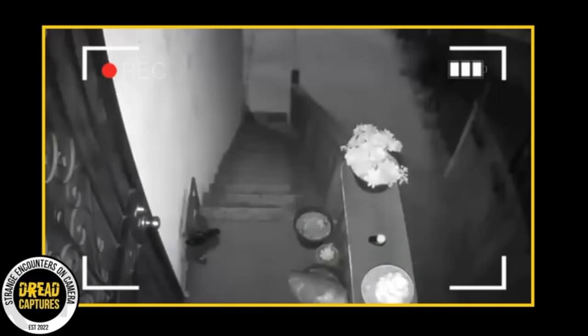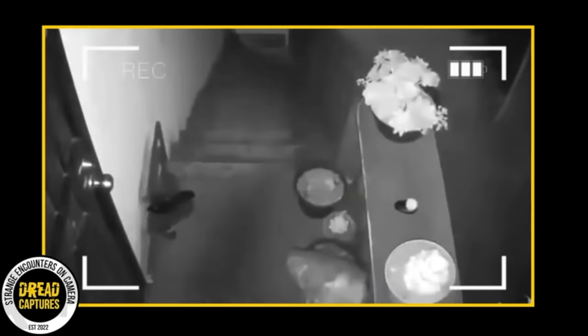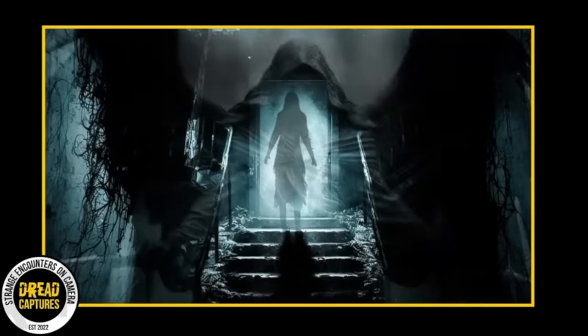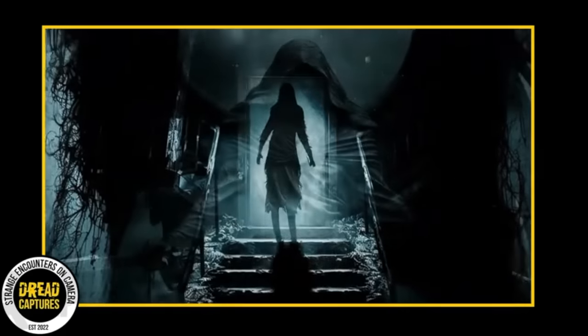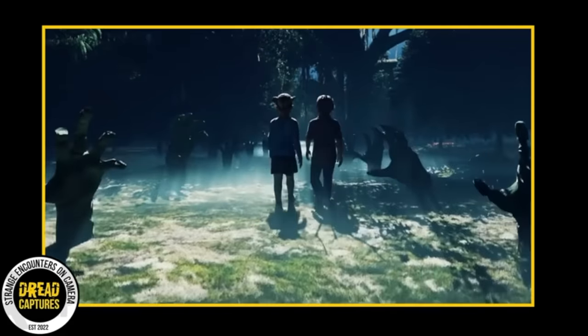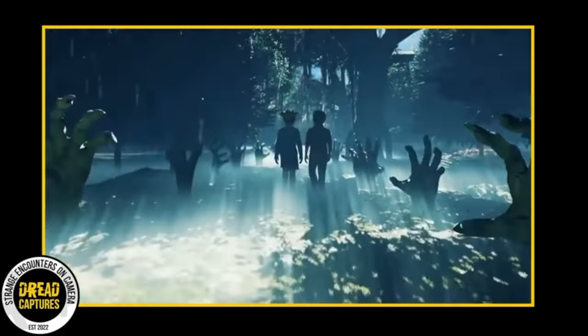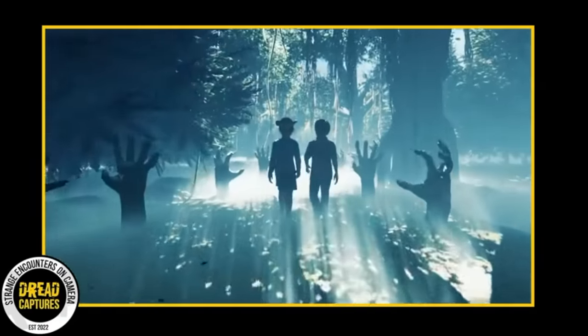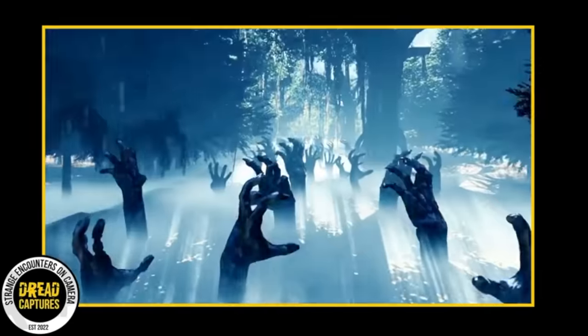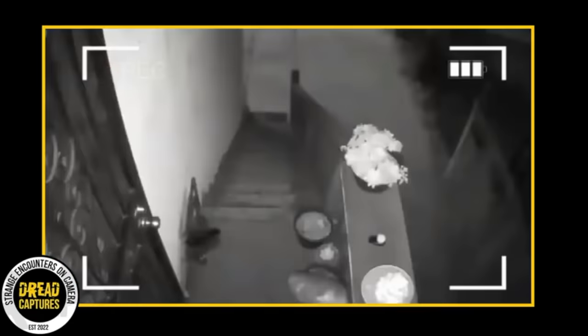A little past three in the morning, a home security camera records something really strange — what looks like a shadow seems to crawl and sneak up the front steps of a house. Many folks in online comments are saying this is solid proof of a shadow person. Shadow people are a mysterious topic in paranormal stories — dark figures like human silhouettes without any clear features. They're mostly quick passing shadows, caught out of the corner of your eye. The moment you try to look at them straight on, they vanish. Some people experience an overwhelming sense of dread. Not everyone's experience is the same — some find them unsettling while others are just curious. As for where these shadow people come from, that's up for debate with no shortage of theories.